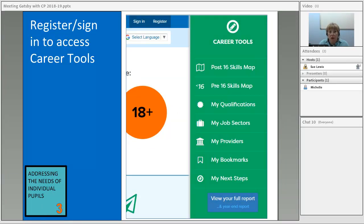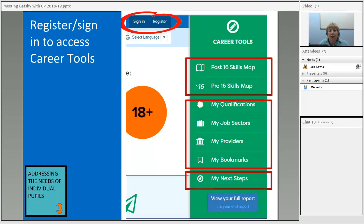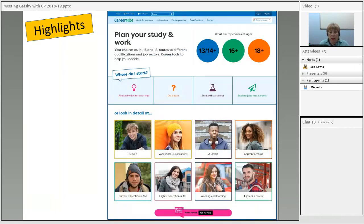To access the career tools, students need to register or sign in. They can then do a skills map, record qualifications, job sectors, and providers they're interested in, bookmark sections they like, and do the next steps quiz about their barriers. All of this combines to create a report. You can look at that information and think about what you might do with it as a school — so that's the Gatsby benchmark about meeting individual needs.